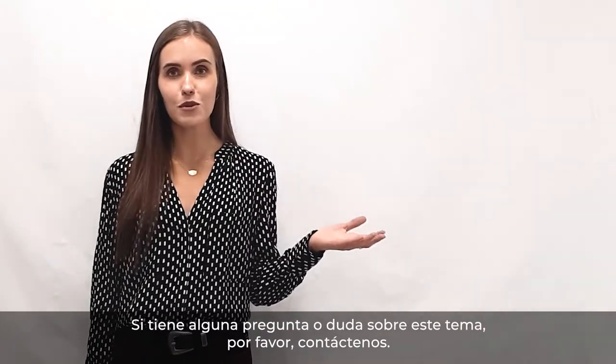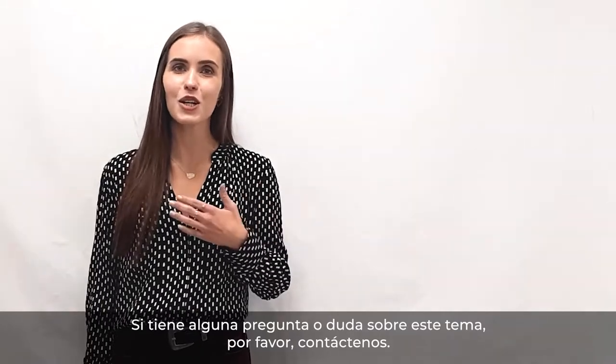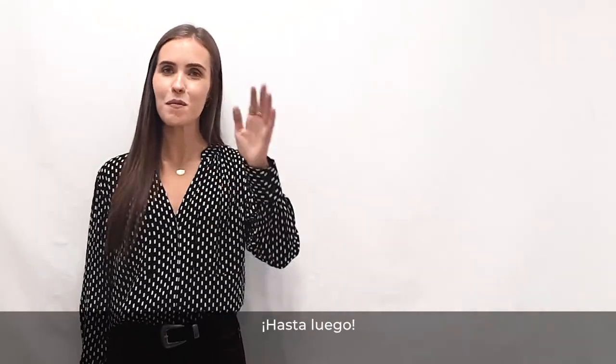If you have any question or doubt about this topic, please contact us. We will be very glad to help you. Bye-bye!